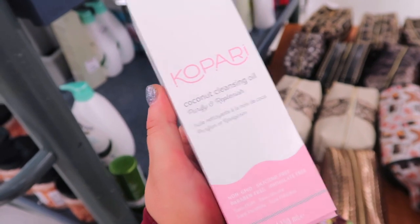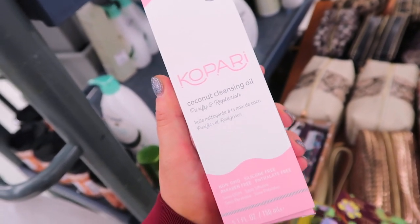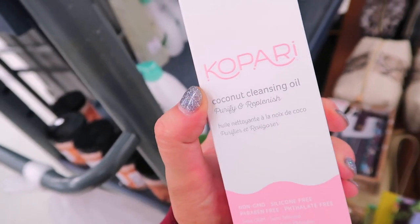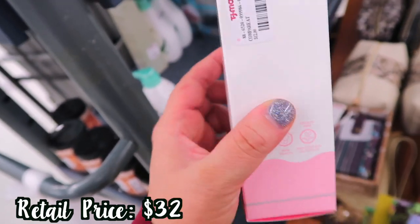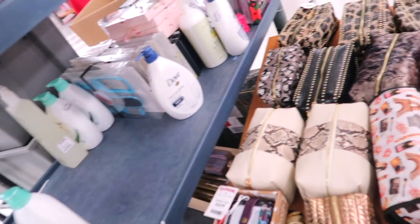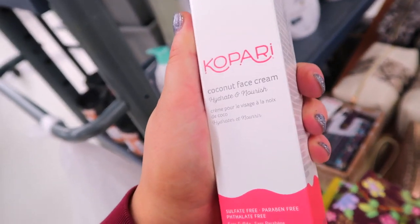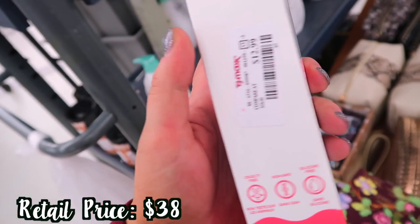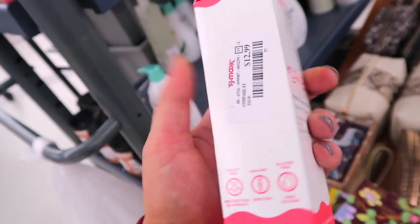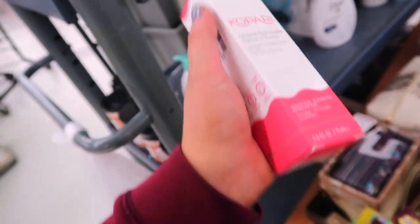We're also seeing a new Kopari. I'm really a big fan of their skincare — they're a sweet company as well. They use coconut oil and coconut products in a lot of their stuff. This is their Coconut Cleansing Oil, Purify and Replenish, going for $7.99. And they also have this Coconut Face Cream — Hydrate and Nourish — sulfate free, paraben free, phthalate free. This one's $12.99 full size. It says it's lightweight and helps fight visible wrinkles and delivers essential hydration. I love finding new Kopari.